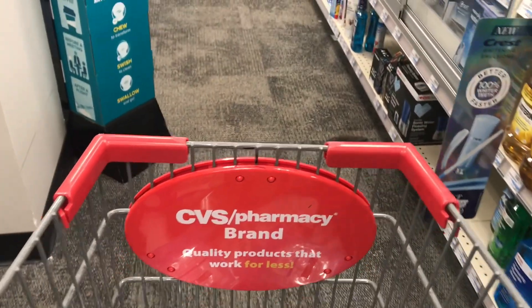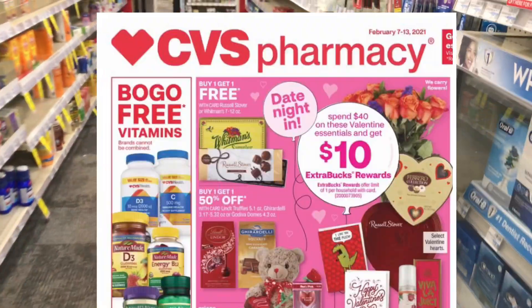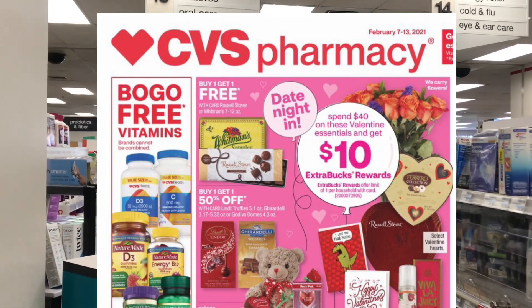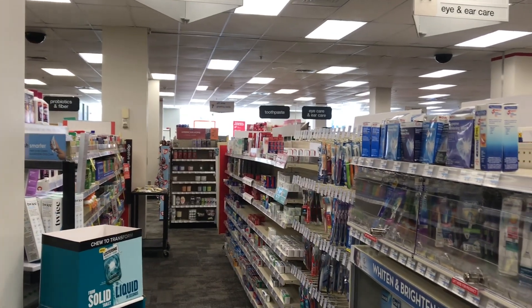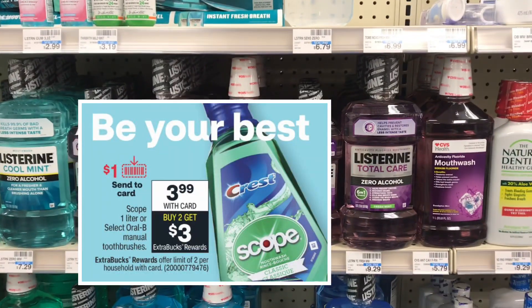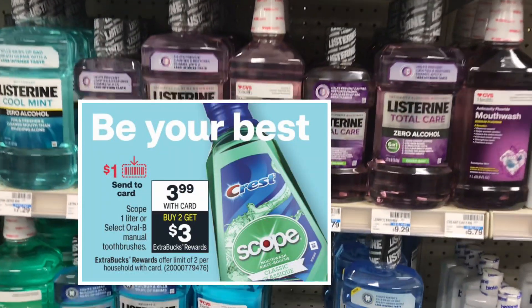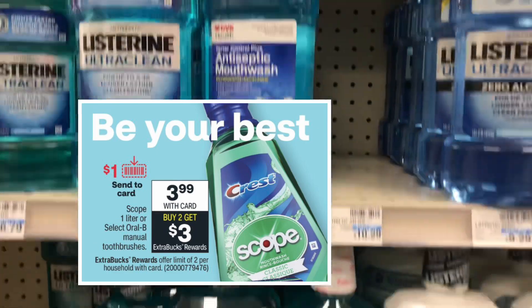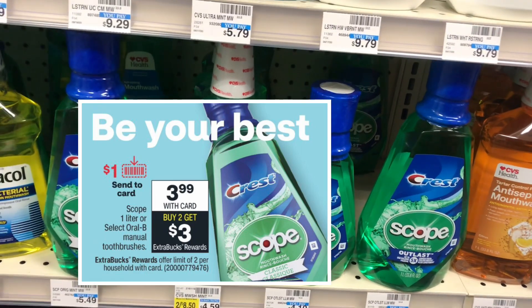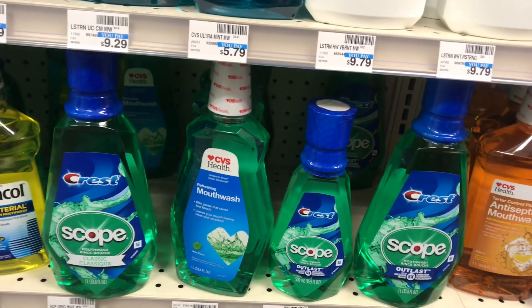Hey guys, back in CVS to do the deals starting today, Sunday February 7th, running to Saturday February 13th. The first deal is on the Scope one-liter mouthwash and the Oral-B manual toothbrush. They are on sale this week for $3.99 each — buy two, get $3 back in ECBs — and it's a limit of two, so I'm going to max out the limit.